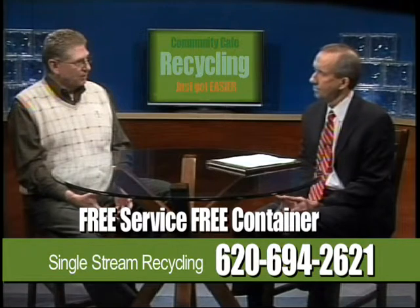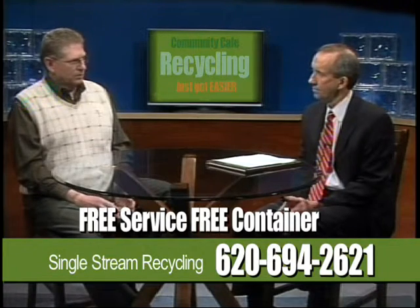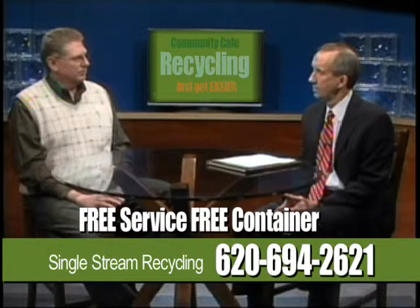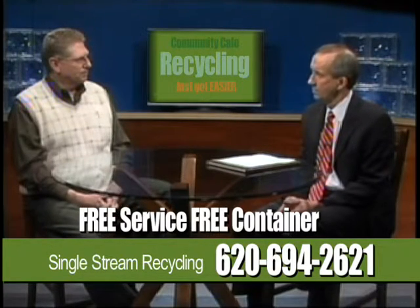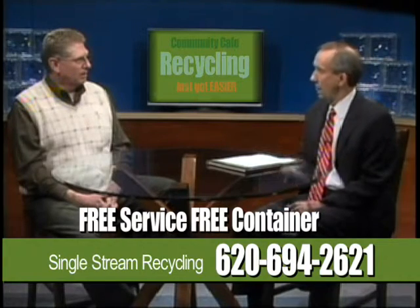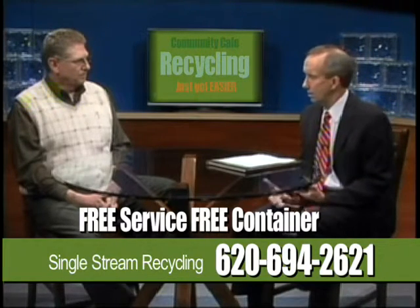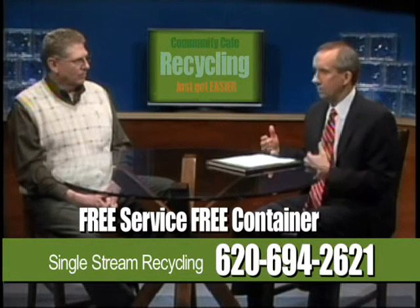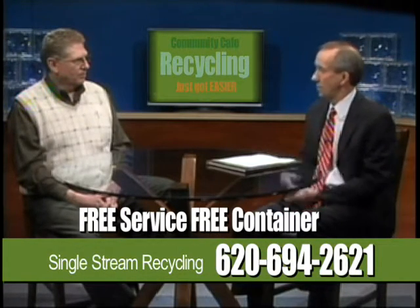Other than that, pretty much everything else — from your phone books to books, magazines, the inserts that come in the paper, and the newspaper — all can go in one cart. We hope through this program and many others with the Hutch News, radio shows, and the city's website that we can educate the community, because this is a learning process for some people.